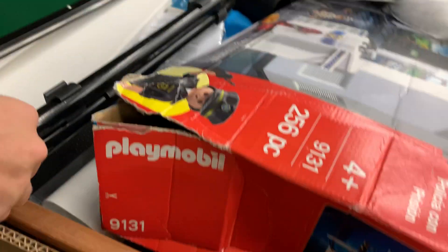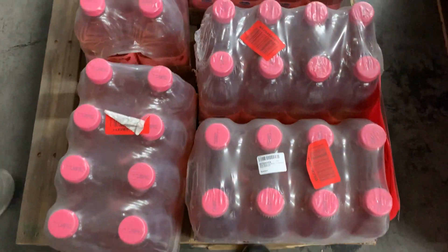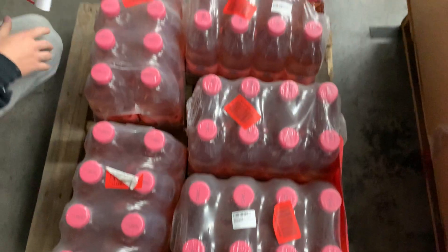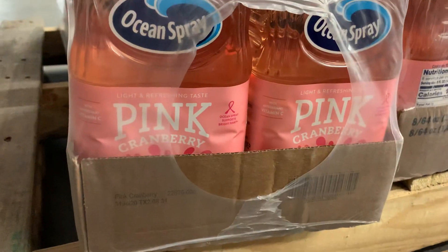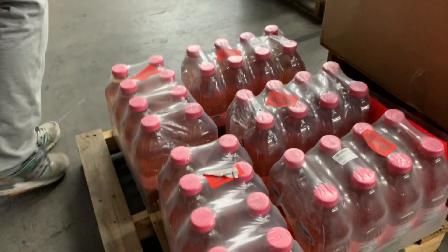Number twenty-five: new items — about eight per unit, five cases, around $30 each, about $150 total value. It's Ocean Spray juices — pink cranberry. You know that guy who got famous just drinking Ocean Spray? There you go.